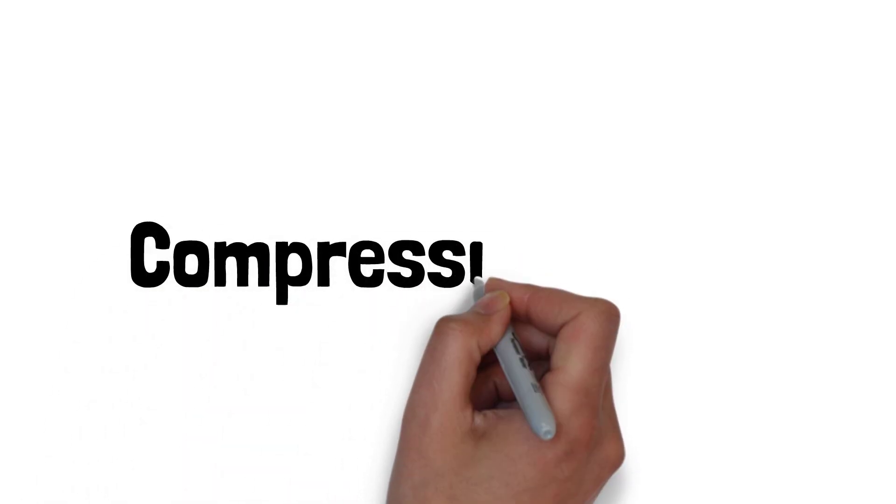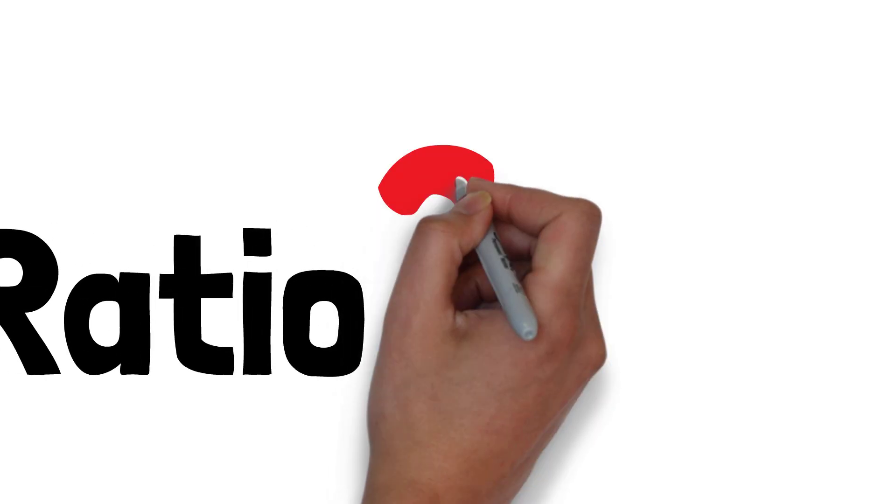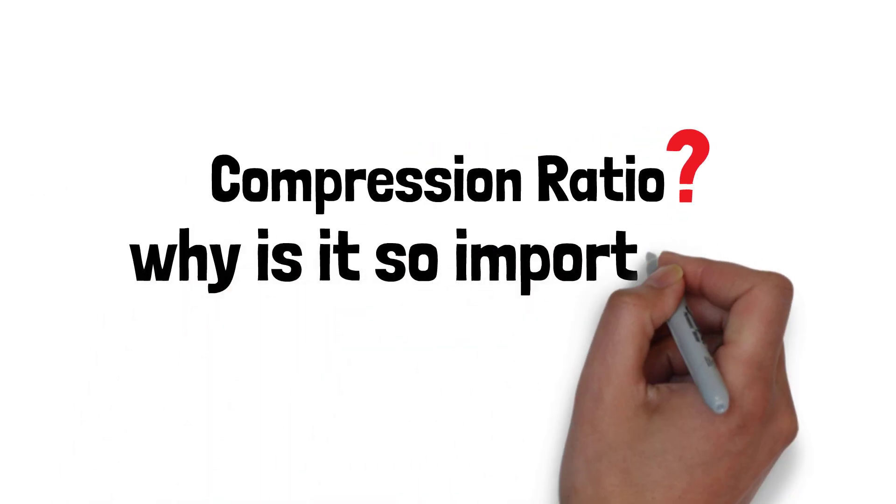Did you know that your engine's performance is heavily influenced by something called the compression ratio? But what exactly is it, and why is it so important? Let's break it down.